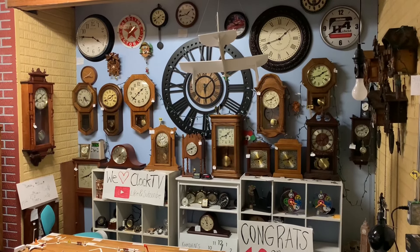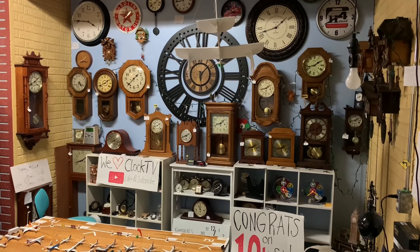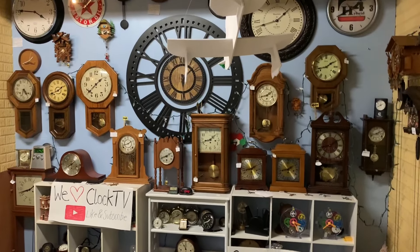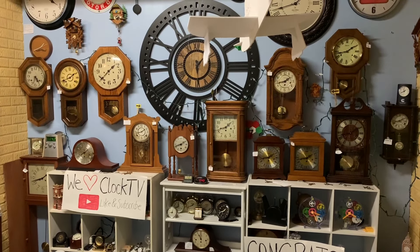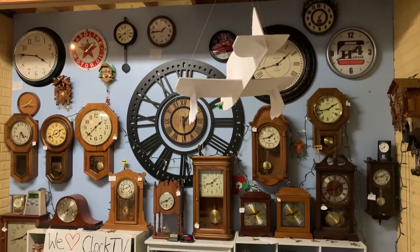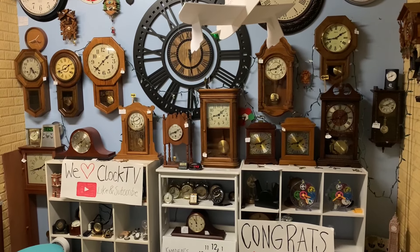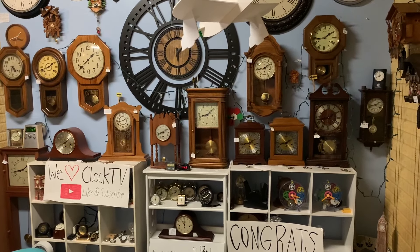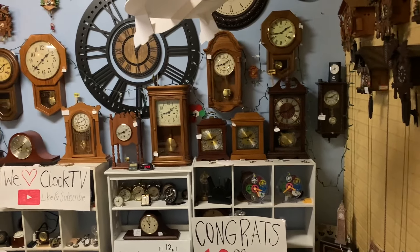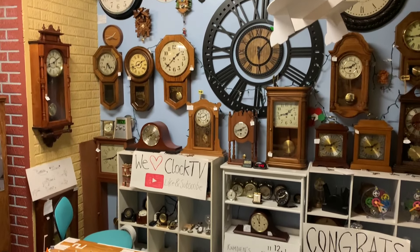Hi everybody, it's ClockTV here. Today we're back with another video. You might be wondering, is this a Winding Clock series video? Well, actually you're wrong — it is going to be a Clock Collection update today. However, we're doing it a bit of a different way. I recently received a comment from one of my fans saying that narrations would be helpful in my Clock Collection updates, saying it would be a bit more informative. So this is basically going to be a nearly full, in-depth tour of my entire Clock Collection. I may not go through every single clock, but I'm going to try and make it as quick as possible. But I will try my best to get through every clock.